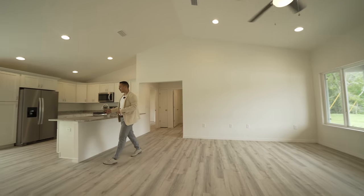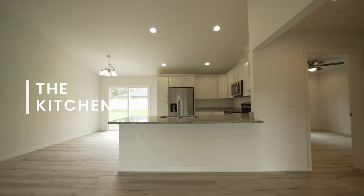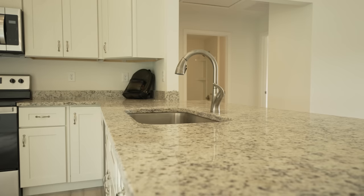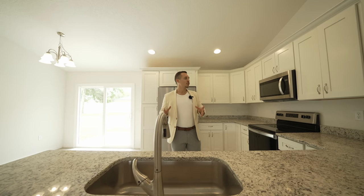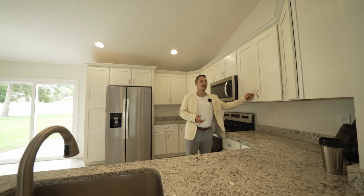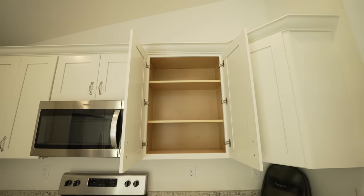On the other side of this open floor plan we find the kitchen. What I really like at this price point — something difficult to find — is granite countertops in every space of the home: the bathrooms, the kitchen, all areas. One little detail about the kitchen cabinets: these are all wood, already with nice handles and soft-close.